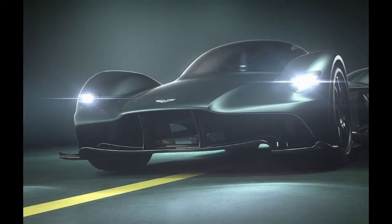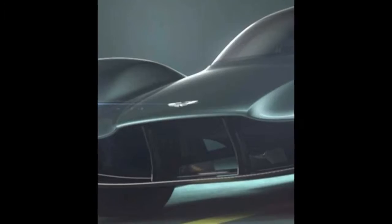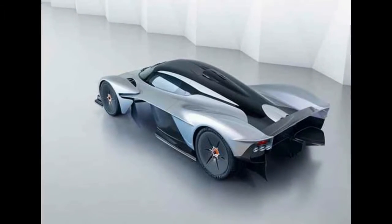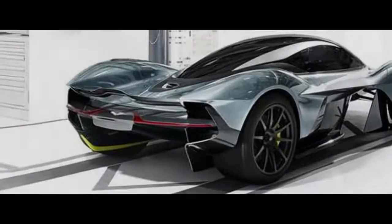The carbon fiber tub that serves as the Valkyrie's spine allowed Newey and his team the ability to create two large venturi tunnels that sit either side of the car. These then lead back to the new diffuser, which gives the car its immense downforce capability without the need for high-mounted wings or heavy motorized active aerodynamics.